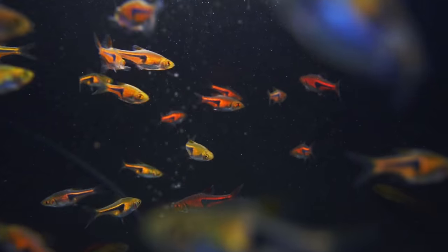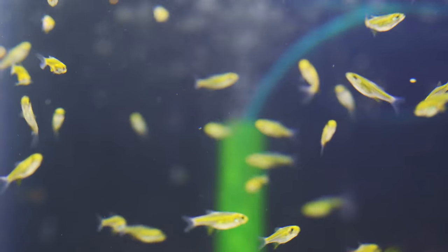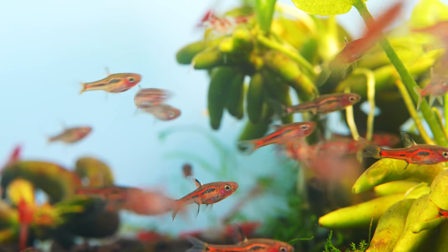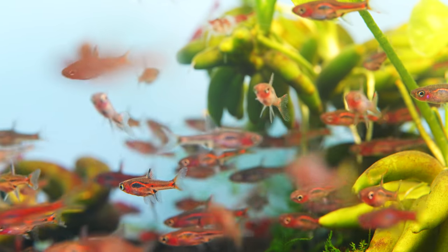Next up, rasboras — lots of types, from the nano types like chili rasboras and exclamation point rasboras, to pork chop rasboras, rasbora het, emerald eye rasboras, and neon green rasboras. I'd avoid some of the larger ones like scissortail rasboras. Again, get groups — in that 20 gallon or more they can school back and forth, they mind their own business, the betta does his thing, and you've got a great-looking display that fills all those needs.